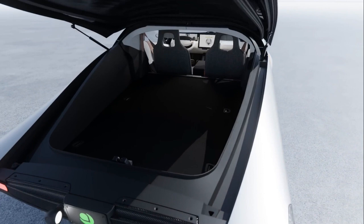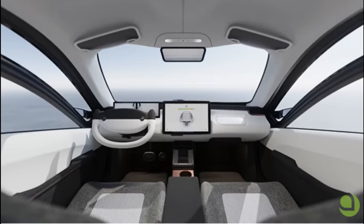Airbags: front airbags for the driver and passenger, but no word on side or curtain airbags as of yet. Safety Pilot can be upgraded over the air for a fee of about $1,300 with many functions and features. I think it's worth it. All Apteras will come with the necessary hardware installed so that you can opt in at a later date.